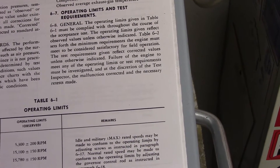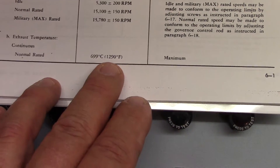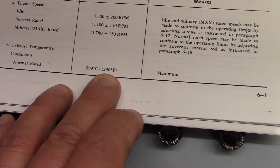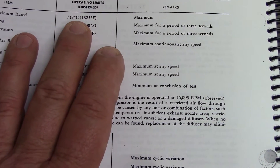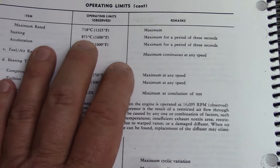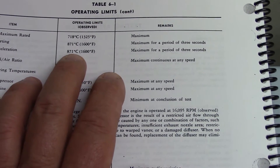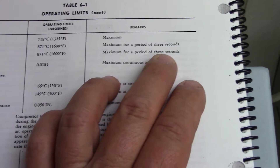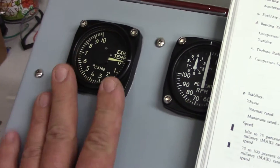The exhaust temperature — what they're going to consider here — continuous normal rated is 699 degrees, basically 700 degrees Celsius, which is about 1,290 degrees Fahrenheit. At maximum rated power setting we have 718 degrees Celsius. Starting, you're allowed 871 degrees Celsius maximum for a period of three seconds. Those specs are given and you're not to exceed those, otherwise damage will occur. That is the reason why we have an exhaust temperature gauge that we want to keep an eye on.